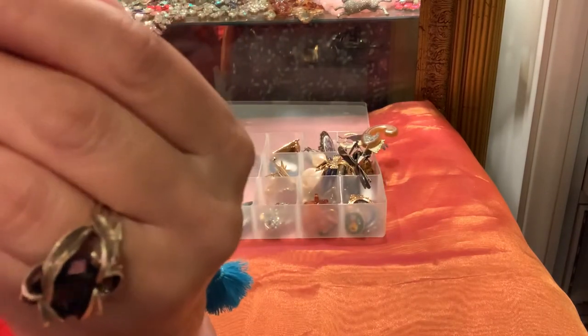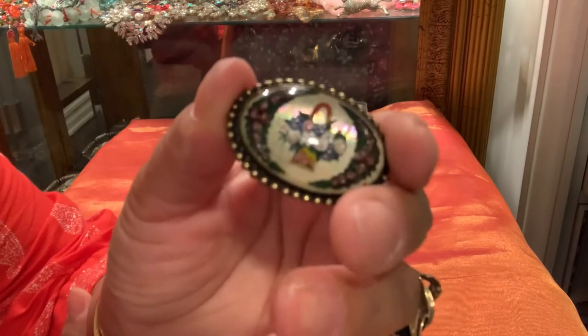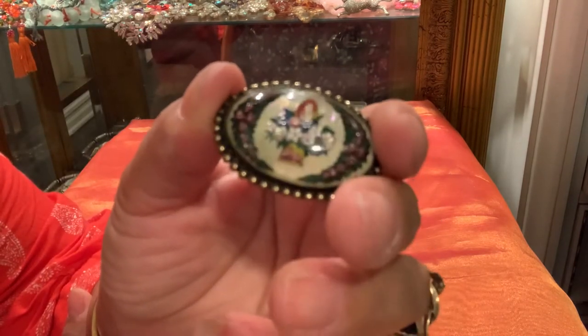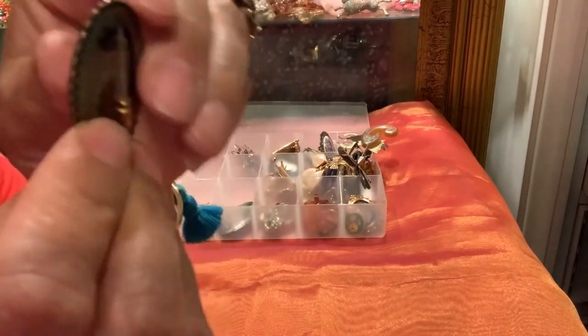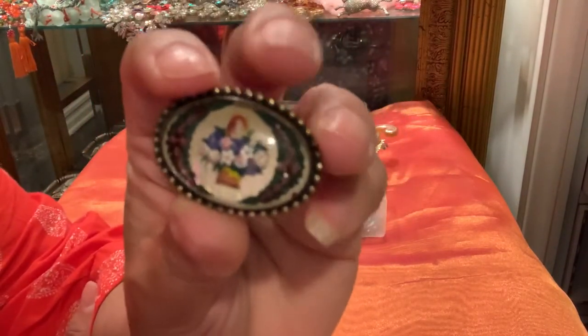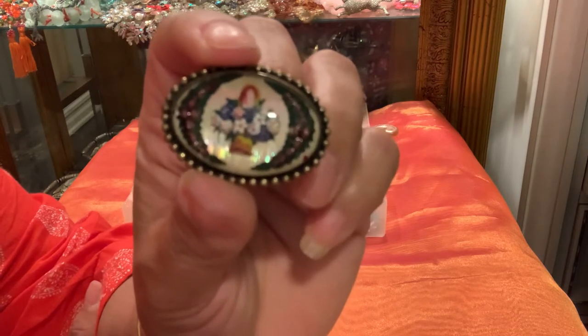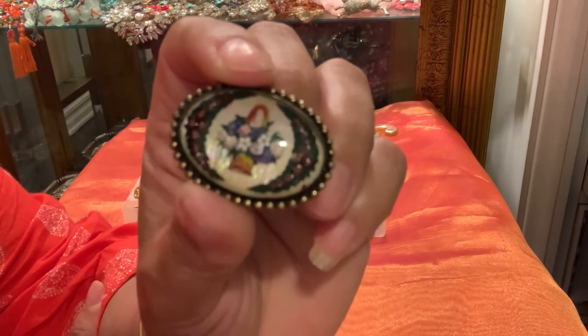Looking at it — you see how that background has an iridescence to it? I think that's a mother-of-pearl background with a basket of flowers. I believe I paid two dollars for this brooch and it's a C-clasp brooch. I got this at the thrift store pretty recently — in the last month. I didn't have one of these in my collection so I was really excited to find this one.